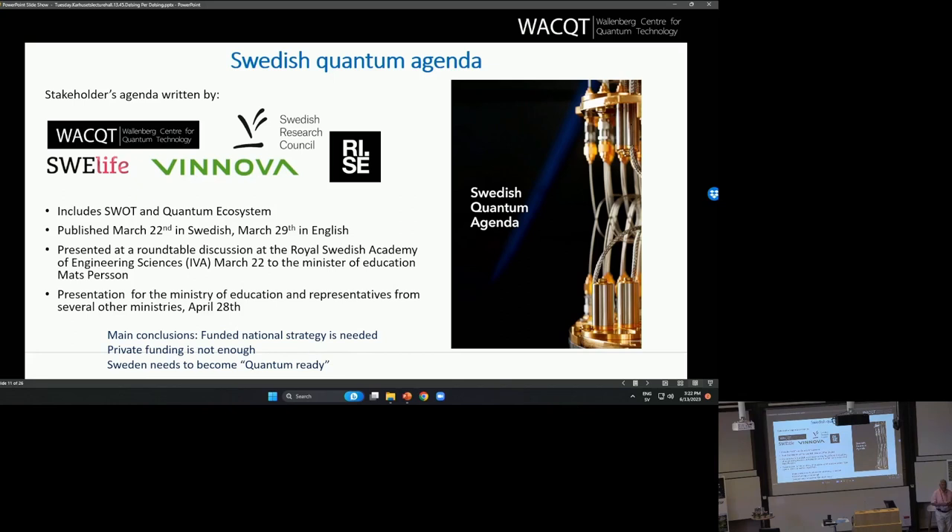Another thing we have worked on within WACT, together with other players, is to write the Swedish Quantum Agenda. We felt it was important for Sweden as a country to have a coordinated action within quantum technology. This includes a SWOT analysis and a mapping of the quantum ecosystem. It was published in March this year, both in Swedish and in English, and has been presented to the government on a few different occasions.